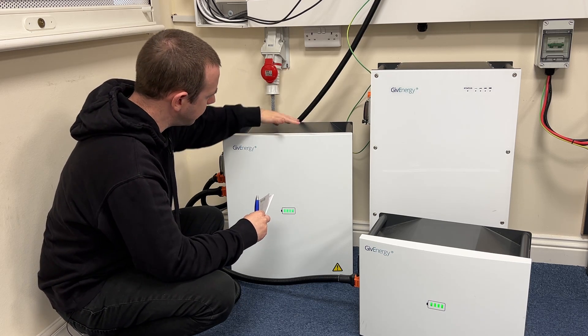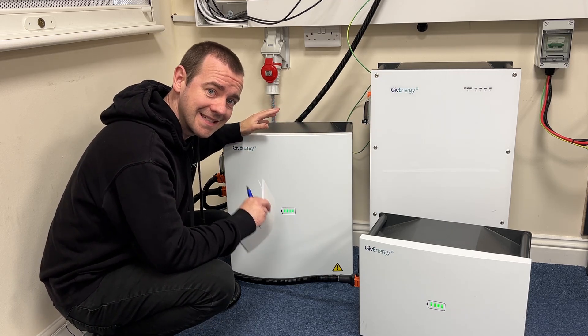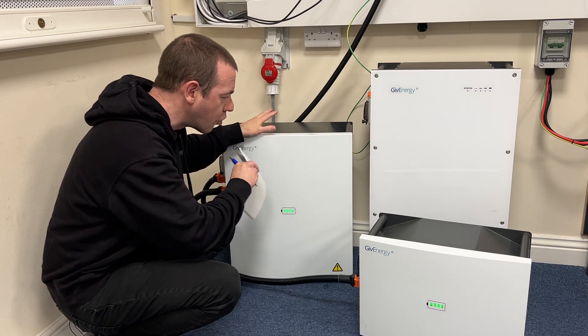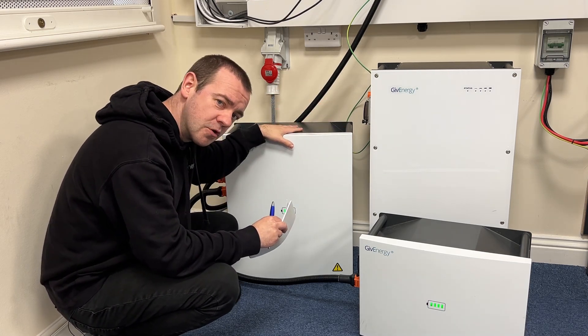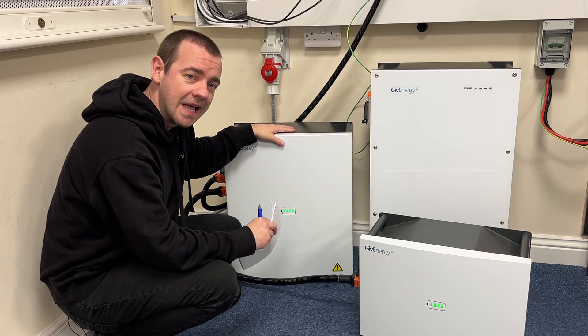Look at the size difference between this and this. The capacity is the same — both 9.5 kWh of usable capacity, so that's 100% depth of discharge, just like that was. It's 22% smaller and it's 25 kilograms lighter.